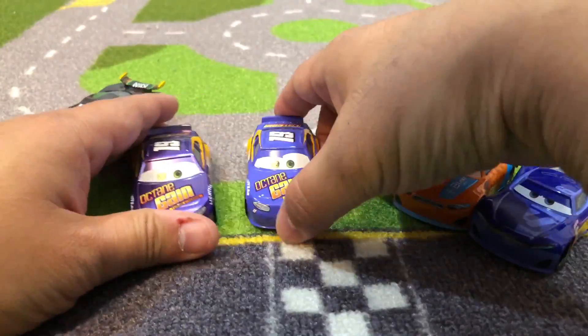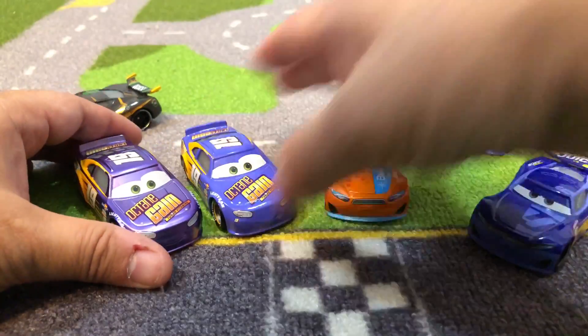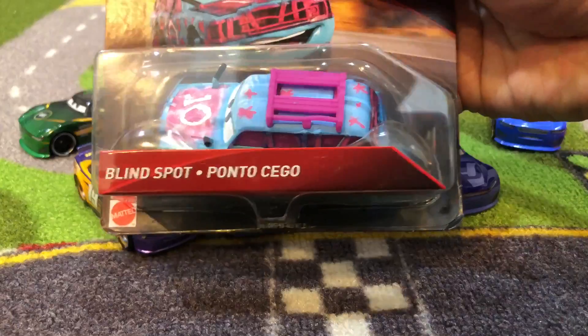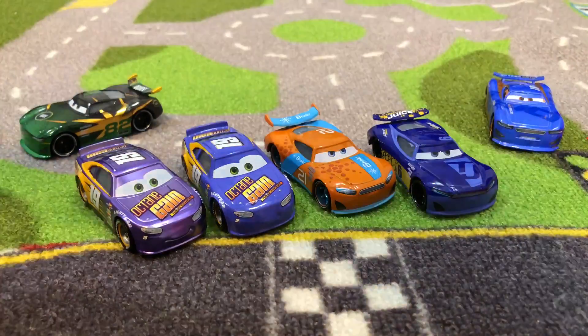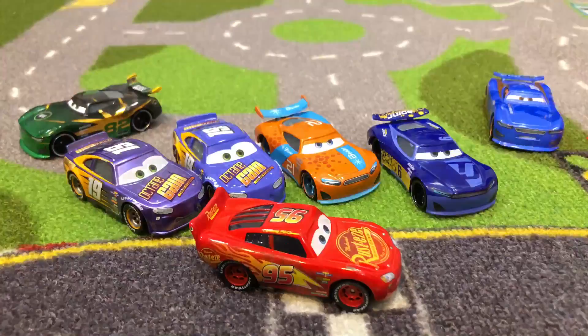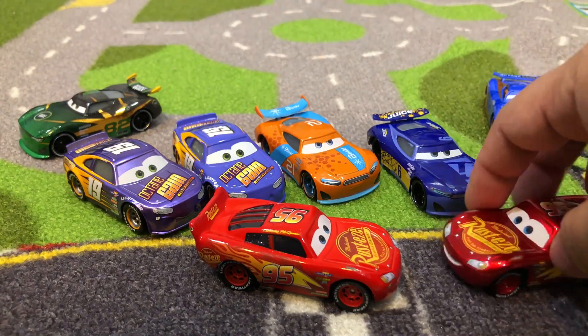So yeah, that's it for today guys, thanks for watching. Stay tuned for the next episode — we'll probably open up Blindspot, or I'll do another toy hunt. Lately I've been trying to find some new Disney Cars at Target.